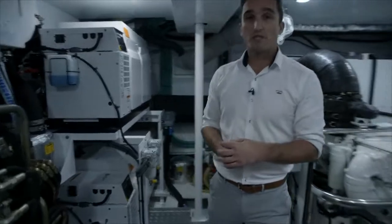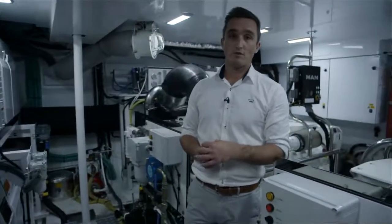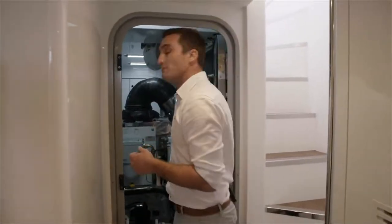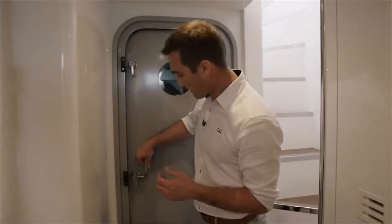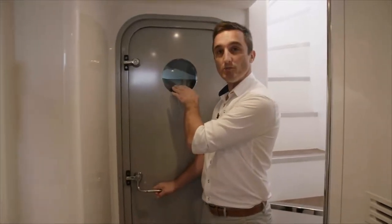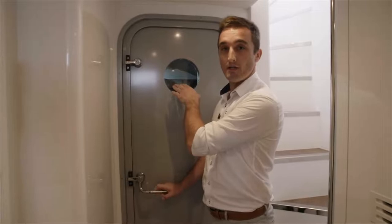I'm now moving over towards the starboard side of the engine room, through the watertight door into the crew area. This is the door — as you can see, plenty of headroom to come through — and it seals closed with a viewing port in the top for easy inspection of the engine room when you're coming down here for your engine room checks underway.